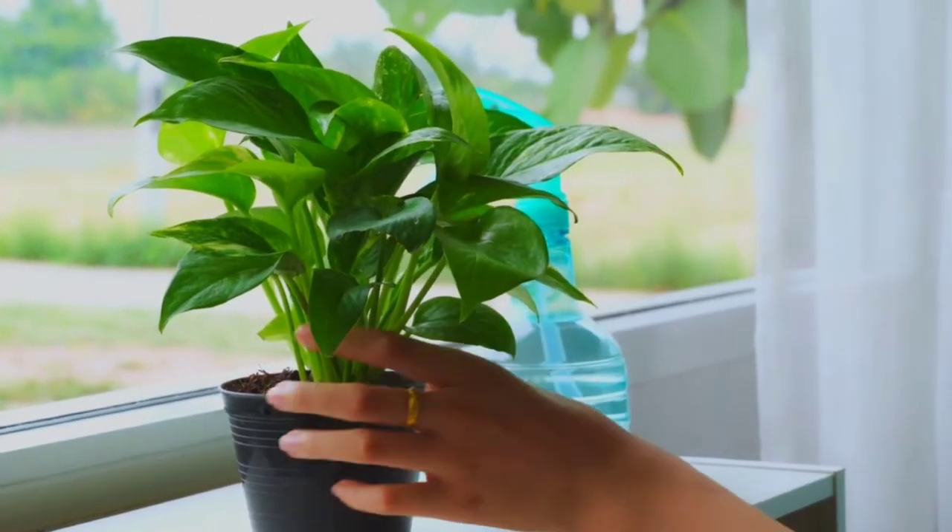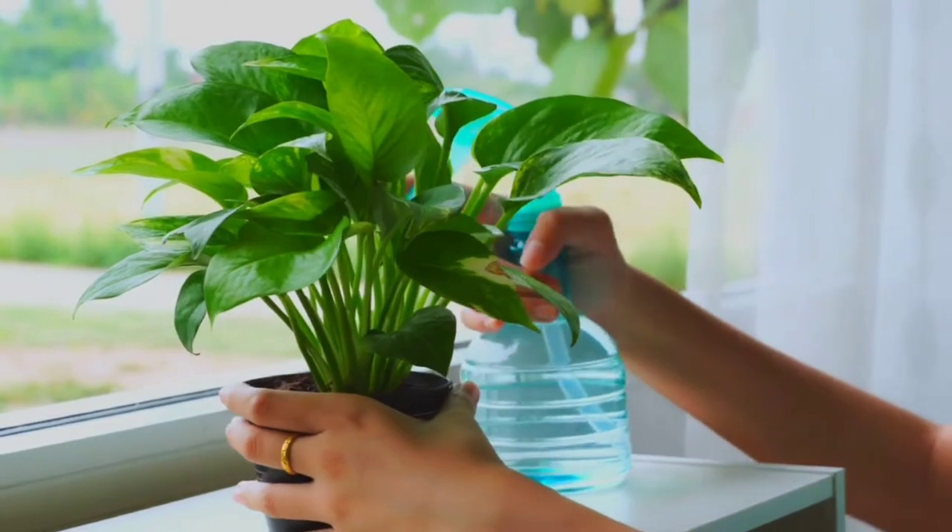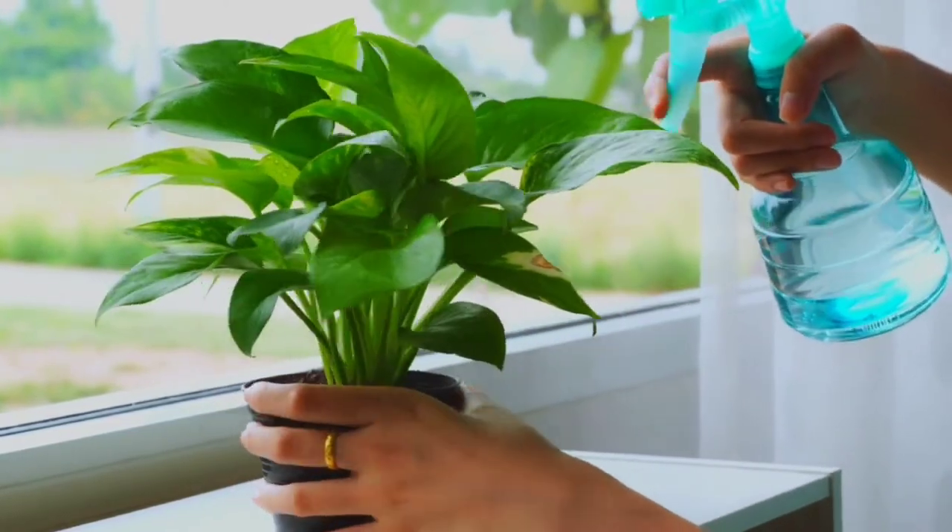It can do a lot of different things — it is a high light or a low light plant. If you give it something to climb, that's when you can get those big pothos leaves that'll be super huge and fenestrated.